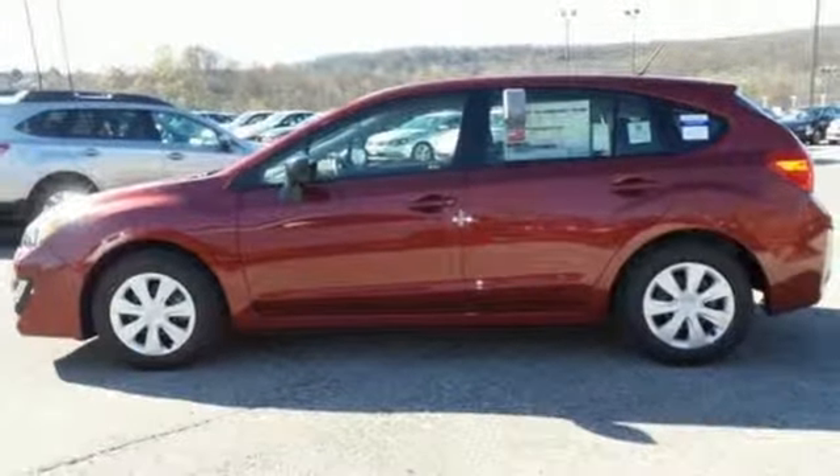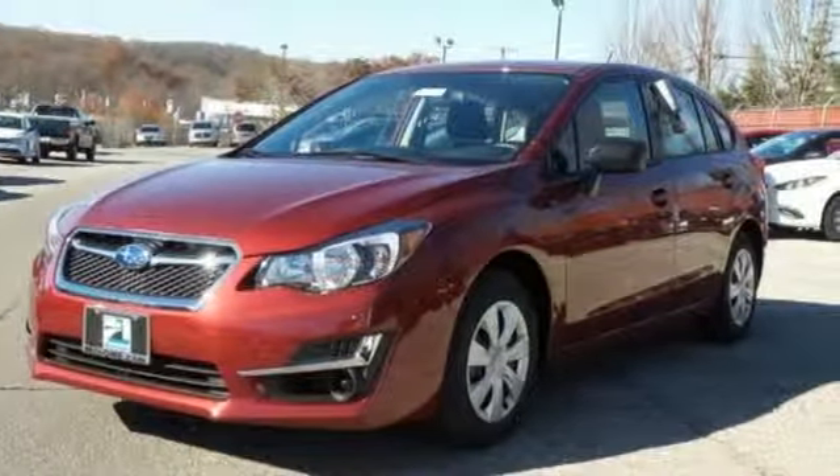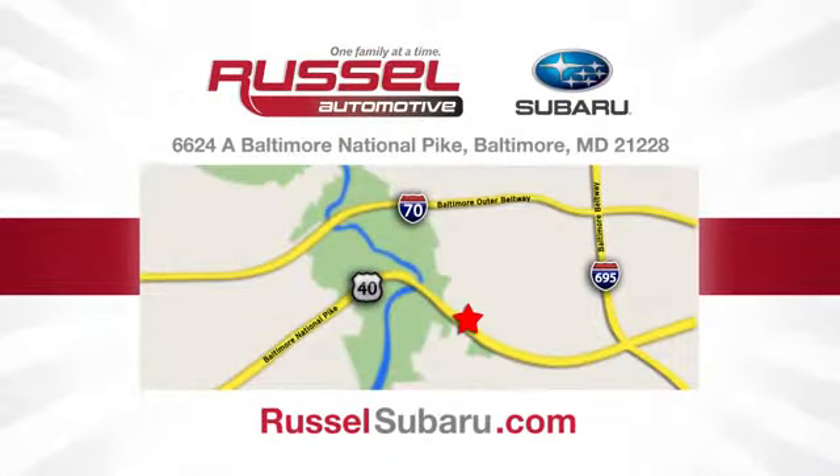Make it a relaxing and entertaining commute every time. Test drive this Impreza today. Call, click, or stop into Russell Subaru today. We're conveniently located at 6624 Baltimore National Pike in Baltimore, Maryland.